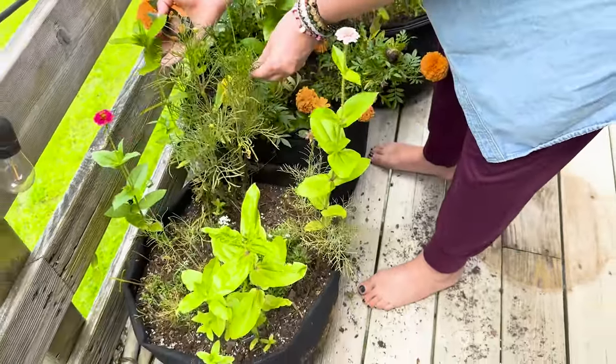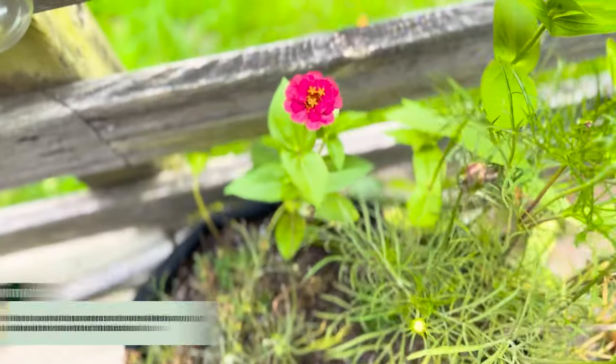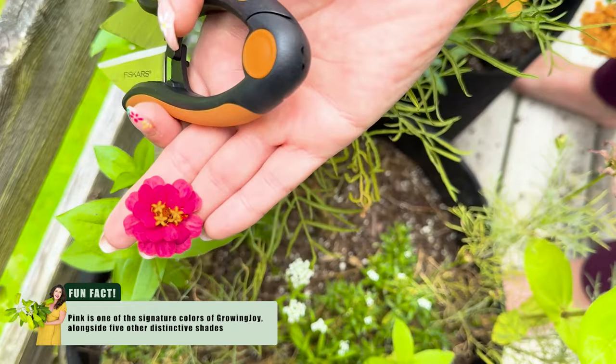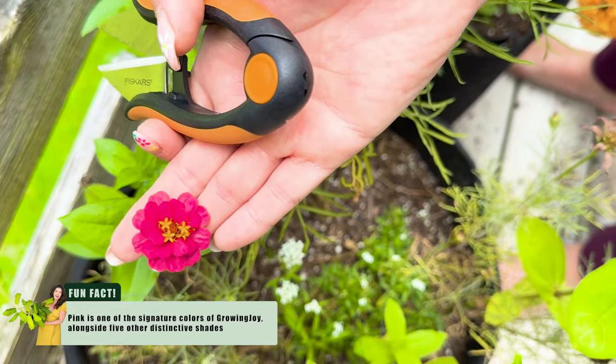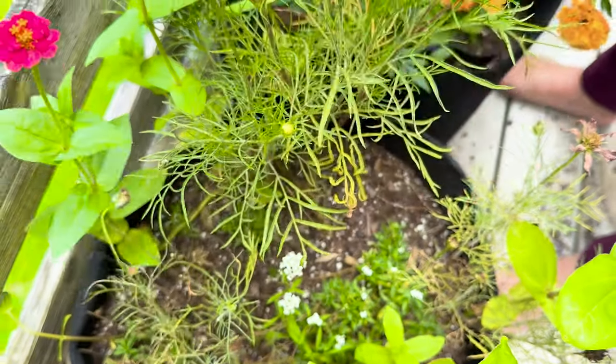We still have some zinnias coming up, which is very exciting. We've got these two little zinnias. Fun fact — this color scheme, this zinnia, is actually the inspiration for the rebrand of Growing Joy. So if you look at my brand, Growing Joy, this is the inspiration for the color palette.